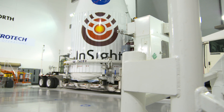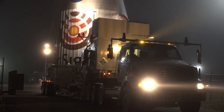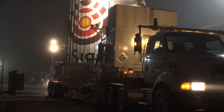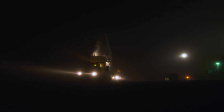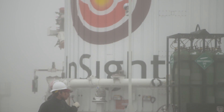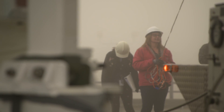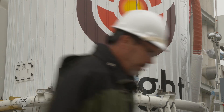Once InSight is encapsulated, it's off to the launch pad. It's on the transport vehicle and it's ready to roll. We'll be rolling out around 2 a.m. At that point we'll have a convoy that drives very slowly from the payload processing facility out to the SLIC 3 Atlas V facility. And once it arrives, we'll hoist the encapsulated spacecraft up to the top of the mobile service tower and place it on the launch vehicle.